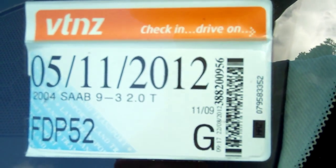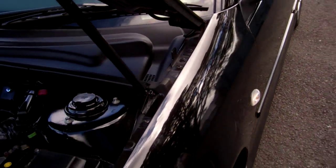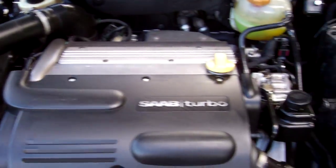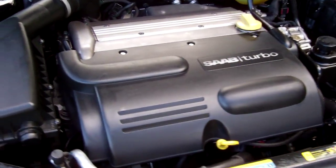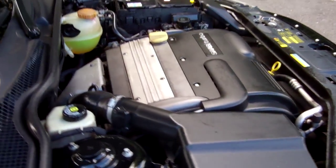We've actually updated the registration through to December. And here's your engine — Saab 2 litre turbo intercooled engine, so heaps of grunt. And we're pretty sure they're a chain, so there's no cam belts to have to replace.